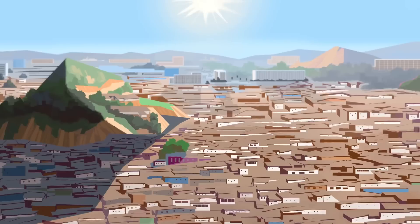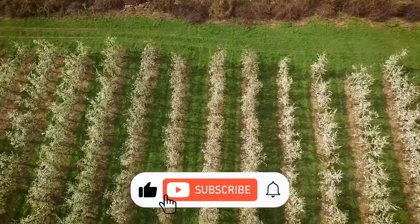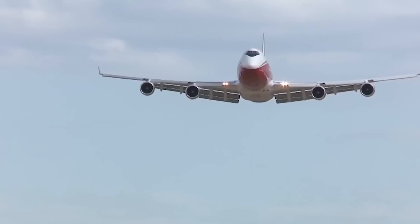This video lives up to its title with a detailed list of 10 technologies that are saving the planet. Before we begin, don't forget to like and subscribe to this channel for more intriguing videos like this, and be sure to watch this video to the end.